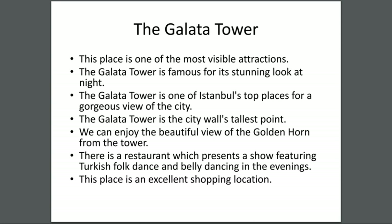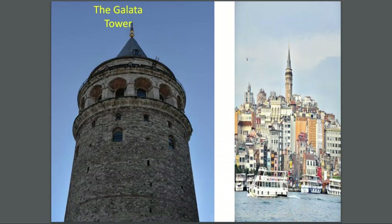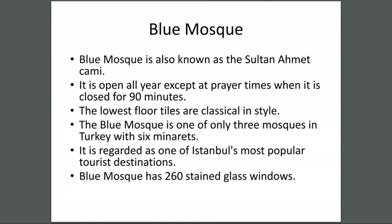We can enjoy the beautiful view of the Golden Horn from the tower. There is a restaurant which presents a show featuring Turkish folk dance and belly dancing in the evenings. This place is also an excellent shopping location. You can see the Galata Tower — it looks beautiful up close.